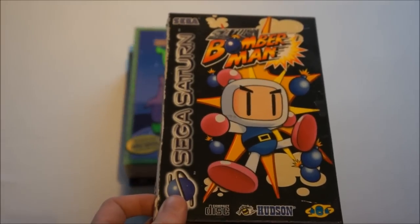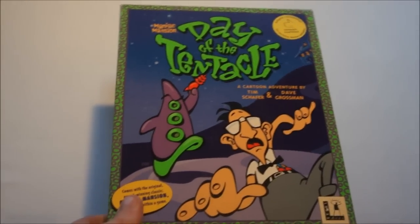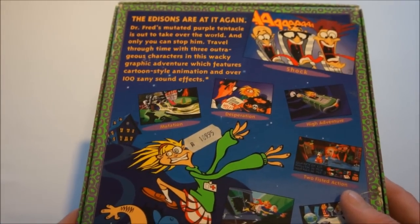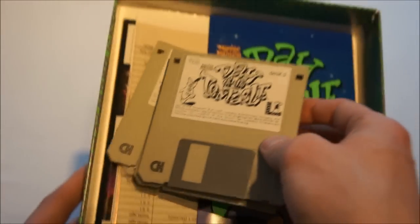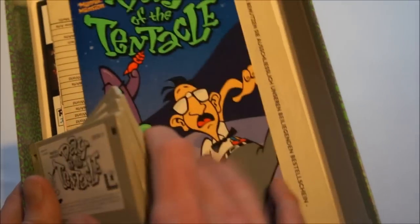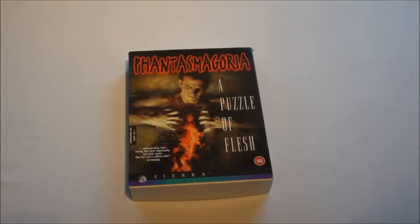Saturn Bomberman — had this one already but not in complete condition, and this one is complete with the manual. Then a really cool PC game: Day of the Tentacle, kind of a follow-up on Maniac Mansion. This is the original big box English floppy version, which in my collector's eyes is the best version you can have. Here you see all the floppies — six in total — plus a manual and a lot more stuff. We'll do a special unboxing video on that to show you everything that comes with this amazing game.